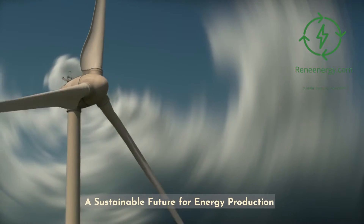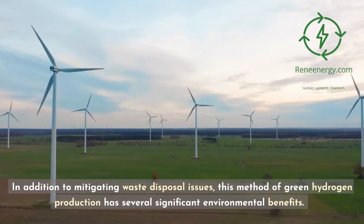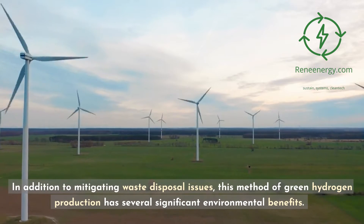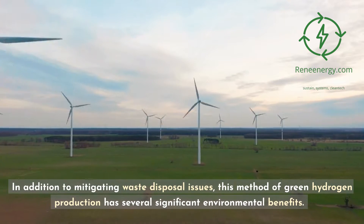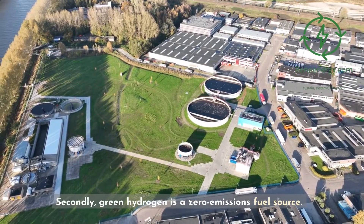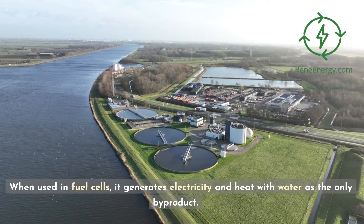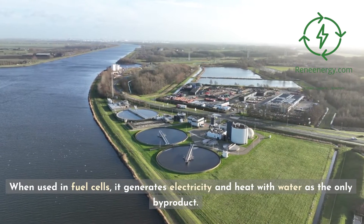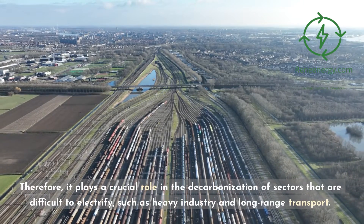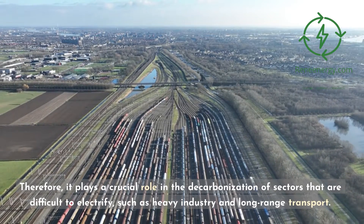A sustainable future for energy production. In addition to mitigating waste disposal issues, this method of green hydrogen production has several significant environmental benefits. Firstly, it reduces the demand for fresh water in the production of green hydrogen, thereby preserving precious water resources. Secondly, green hydrogen is a zero-emissions fuel source. When used in fuel cells, it generates electricity and heat with water as the only byproduct. Therefore, it plays a crucial role in the decarbonization of sectors that are difficult to electrify, such as heavy industry and long-range transport.